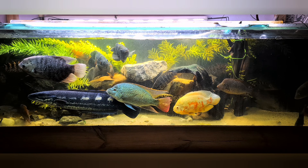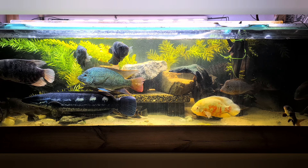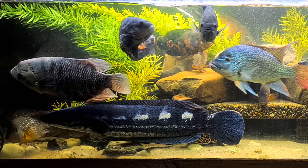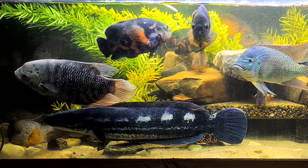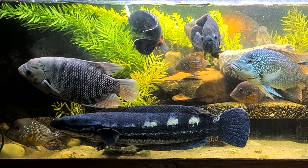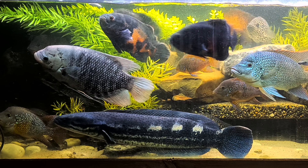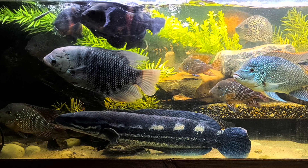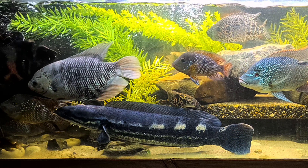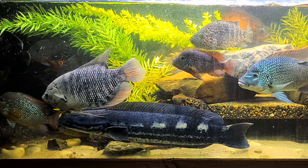Even though the fins are a little bit nibbled off, everybody looks not frightened. I'm throwing in a fish — look at this one, he sees it but missed! Then the other two oscars also see the fish and they go for it — go go go!